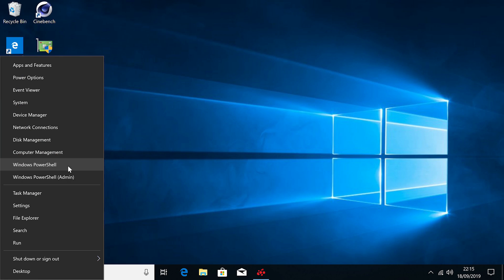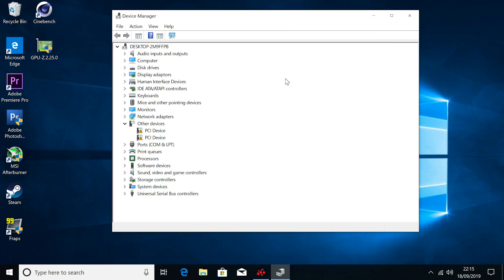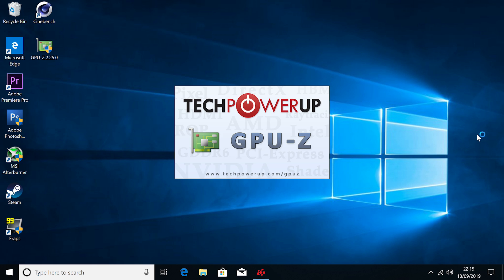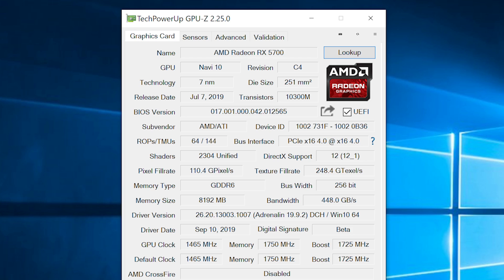Let me just show you that the 5700 is indeed installed. Here it is in Device Manager, paired with the Ryzen 3600 and 16GB of DDR4. I'll also show you the card in GPU-Z, which will demonstrate the specs and clock speeds.